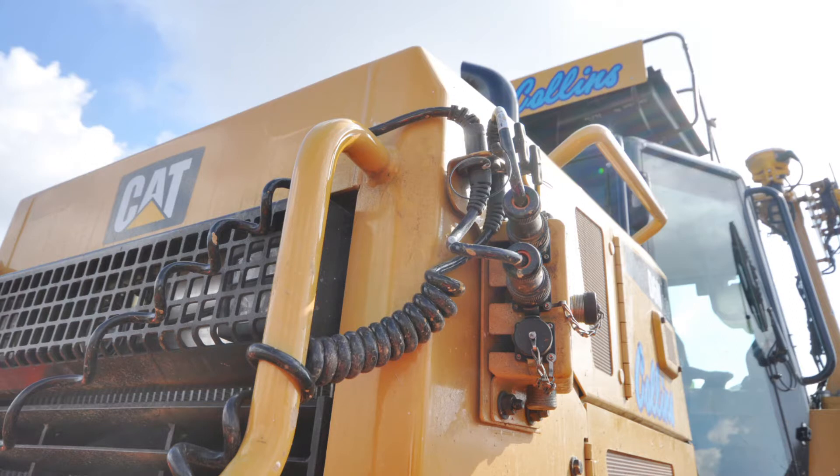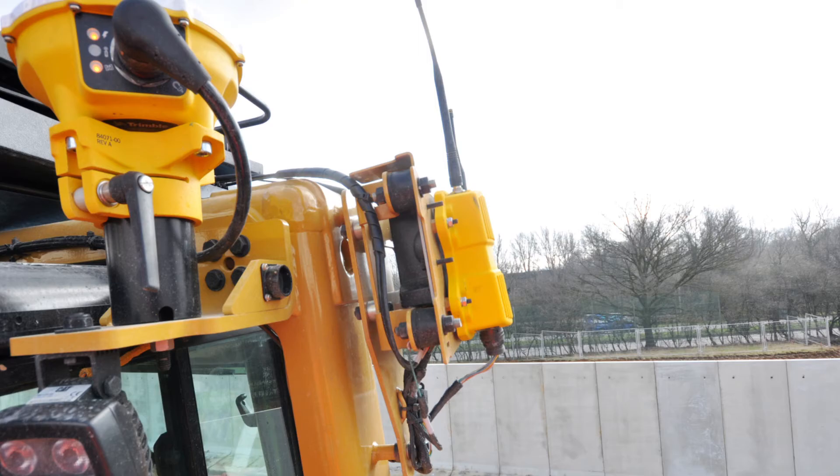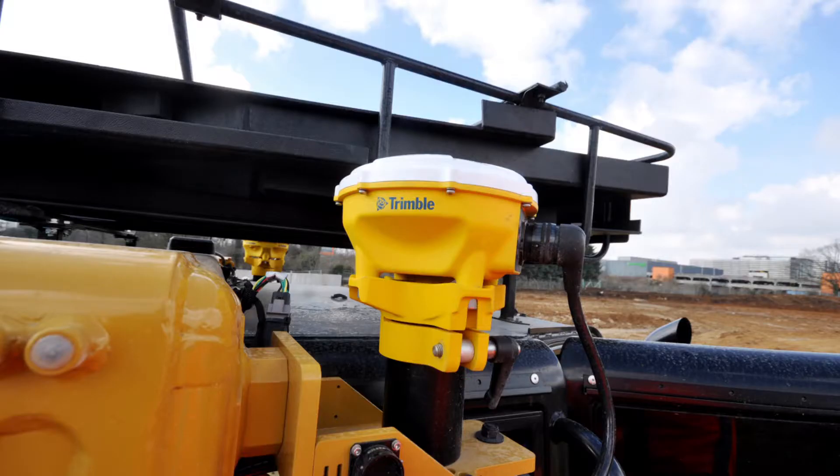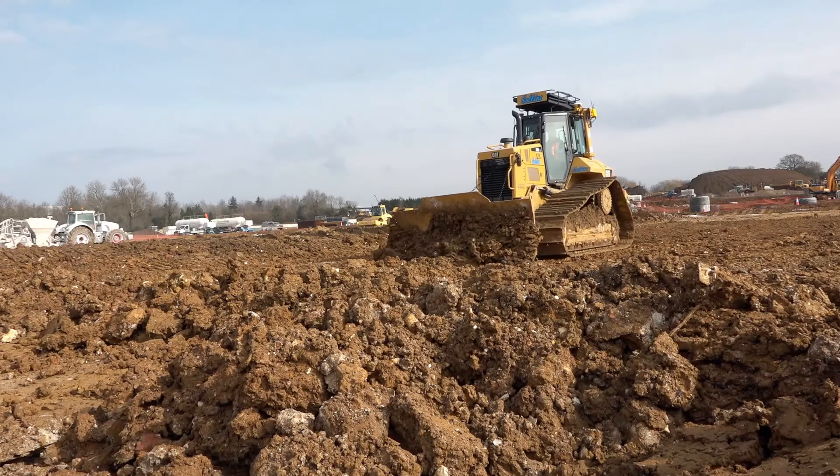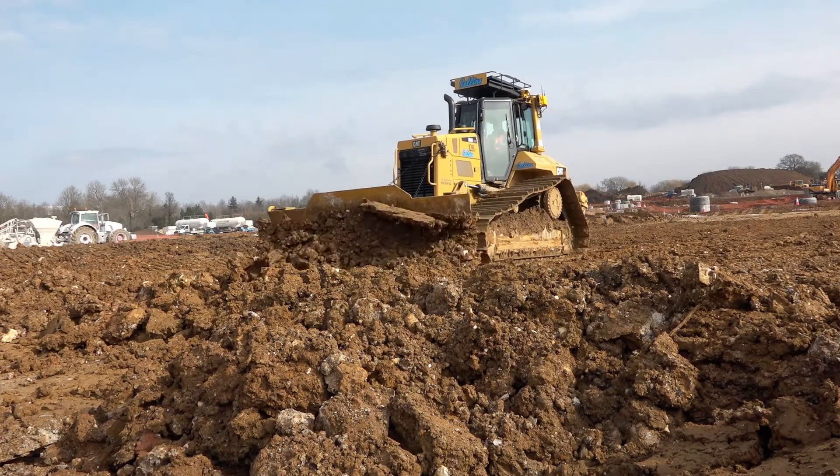The system uses two receivers on this particular machine. Up to now we've been using single GPS receivers on our D6Ns with electric masts centered on the blade. This now uses two GPS receivers by the roof and works in relation to sensors mounted by the blade to control the machine. We found the accuracy we're going to be achieving with this is a lot better than before and gives the operator a lot more foresight moving forwards.